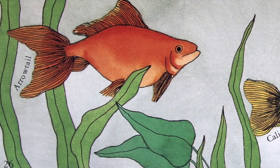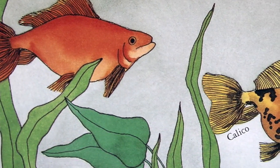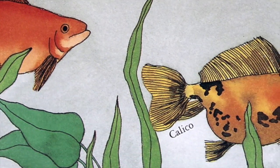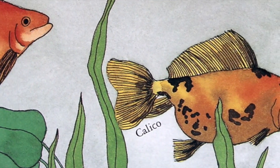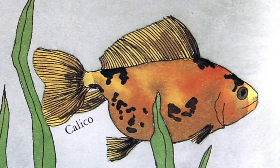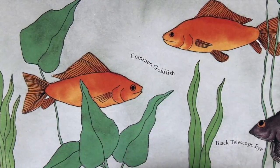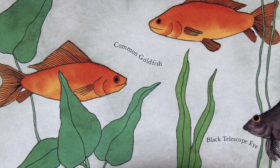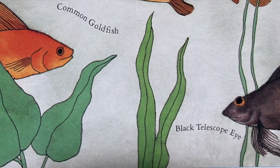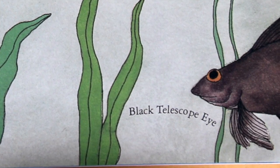Sometimes goldfish swish their tails and zip around the bowl. Other times they look as if they have stopped moving, but they haven't. Their fins are always moving even when they rest. Fish don't sleep as you do. They rest by moving very, very slowly. A fish's eyes are always open — they have no eyelids, so their eyes stay open even when they rest. Fish don't need eyelids or tears. The water keeps their eyes washed. There is usually not enough light underwater to bother a fish's eyes. Be sure not to put your goldfish in the sun, because it might be too bright for them.